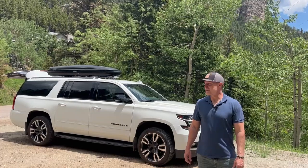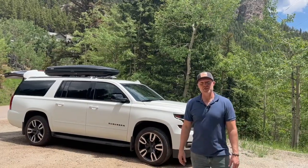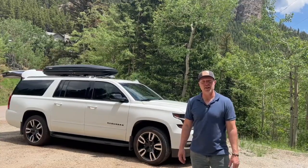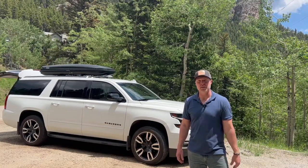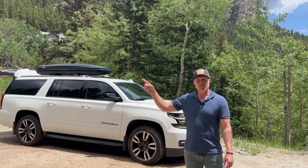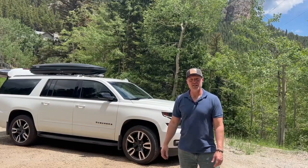All right guys, so that's the build — the 2019 Suburban. We really appreciate you guys watching our videos, and to those who've been following us this whole time, thank you for checking out our latest builds. If you want to see another build, check it out here. If you want to see a how-to video, check this video out right here. We'll catch you guys in the next one. Thanks.